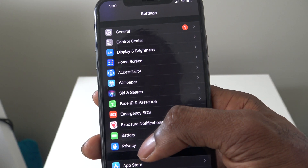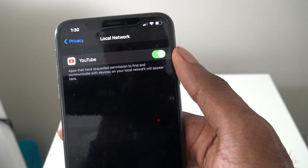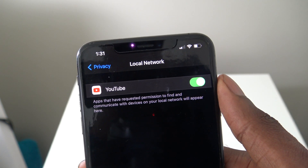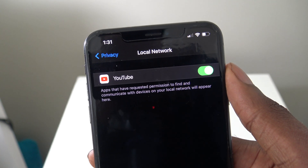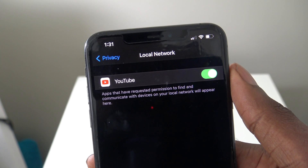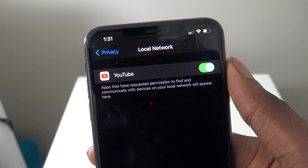Next, go to Privacy and then Local Network, and turn off all the apps you don't need local network access for. It does make sense to have local network enabled for YouTube if you want to stream to a Samsung Smart TV or another smart TV with YouTube support, but certain apps just don't need local network access and will always be running in the background, so you don't want to leave those on.